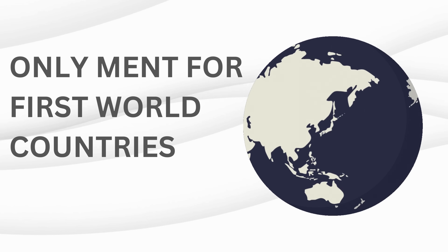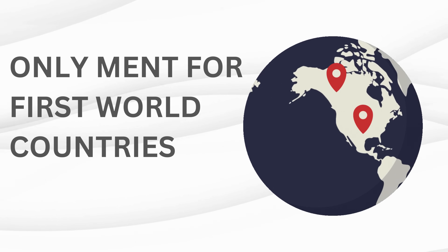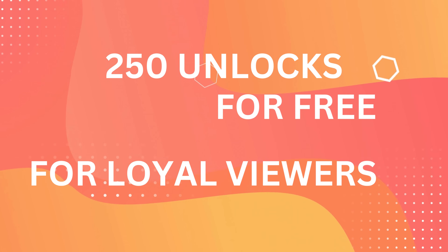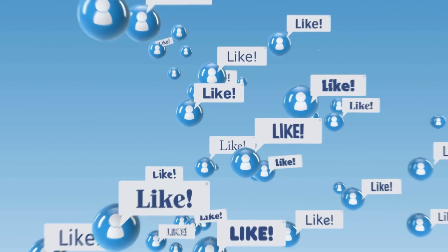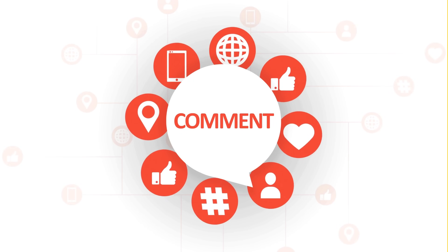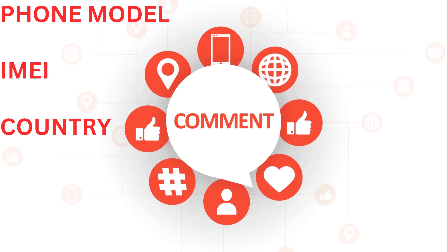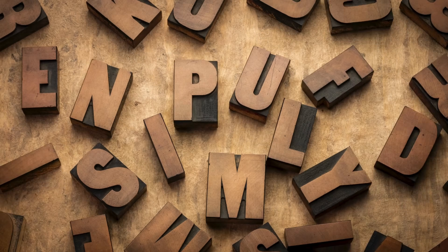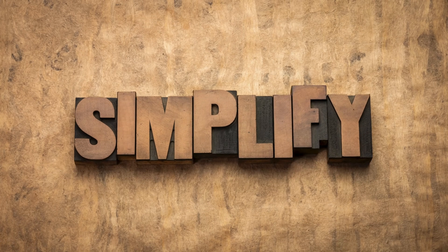These unlock services primarily work in first world countries, so we have an alternative for you if you can't access them. Every week, we give away 250 unlocks to our video viewers. All you need to do is hit that like button on this video, subscribe to our channel, and leave a comment about your phone model like iPhone 11, your IMEI, and your country. As soon as you've done these steps, you're in. It's our way of saying thanks for tuning in.